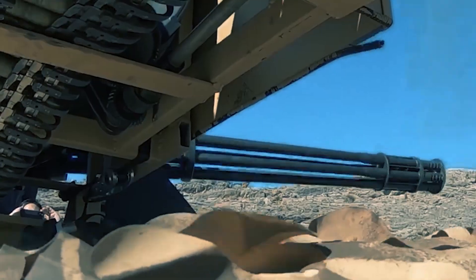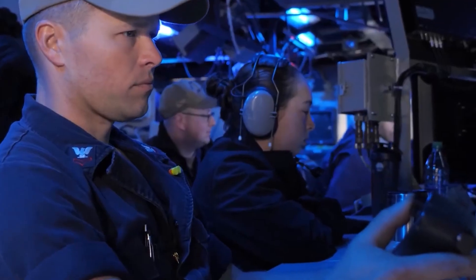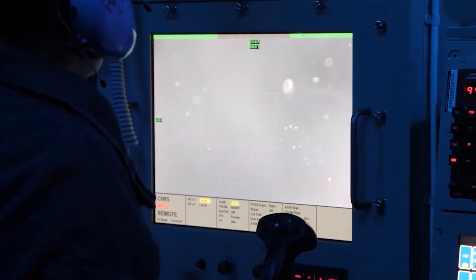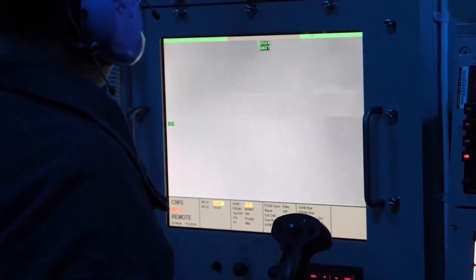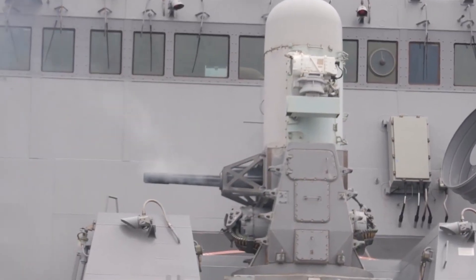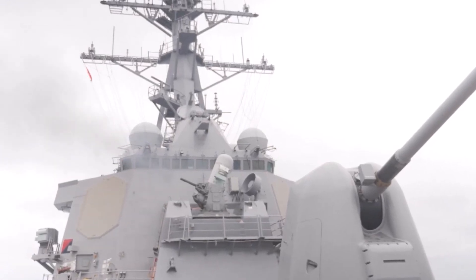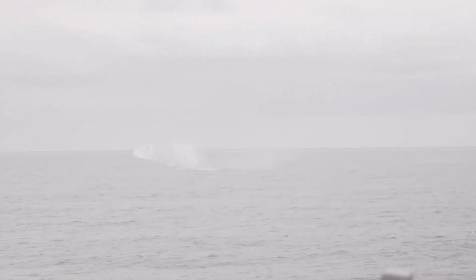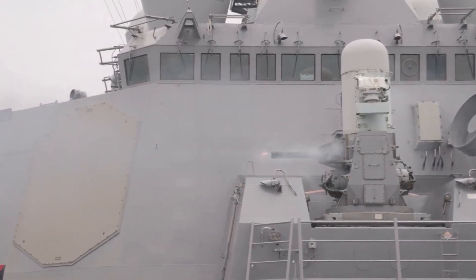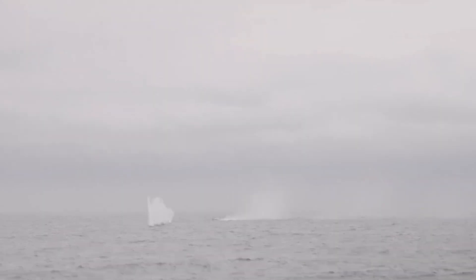The gun is notable for the sophisticated technology that has been created to back it up. The targeting system incorporates advanced radar and optical sensors that can detect and track multiple targets simultaneously. This allows the gun to engage a wide range of threats, from incoming missiles to low-flying aircraft and even small boats.